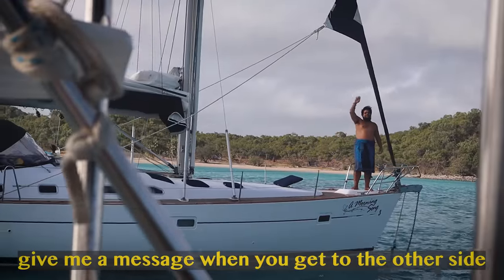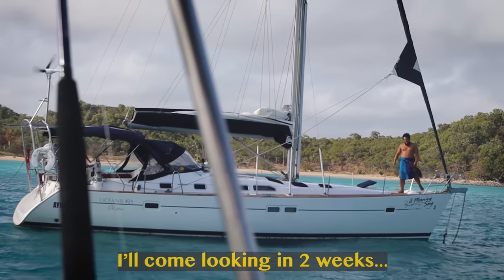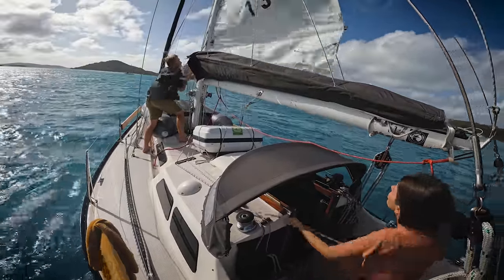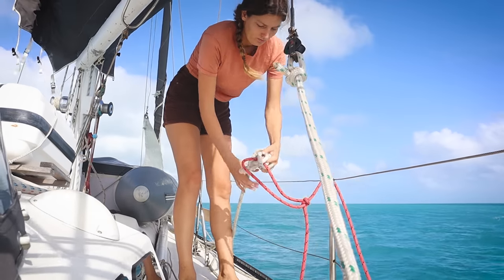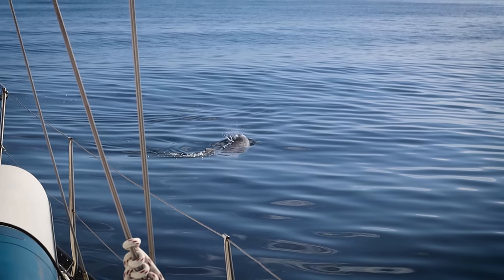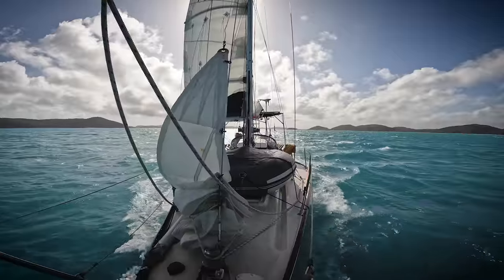We are away! We'll get the lines sorted and get some headsail out. This is all so new for me — Sophie teaches me everything I know, and even more so this time. While we've lost sight of land on many occasions and sailing through the night is something we've become accustomed to, we have never before embarked on a crossing like this together.